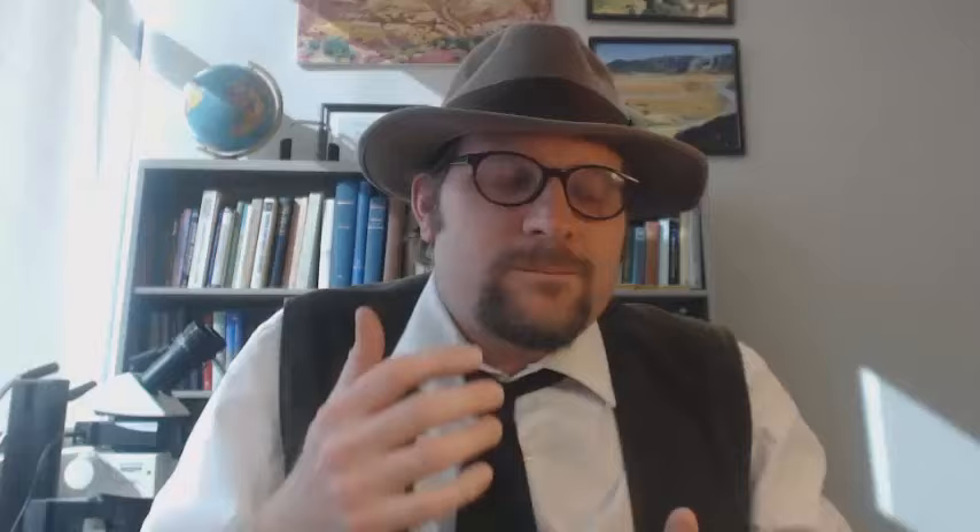Dilophosaurus is likely most famous from a short scene in the original Jurassic Park movie when the dinosaur eats the character played by Wayne Knight. In the movie, Dilophosaurus is depicted with a large frill and poison that spits out of the dinosaur. There is no scientific evidence for this — Dilophosaurus was likely a cursorial predator, a fast-moving running predator which hunted some of the larger dinosaurs and vertebrates that lived during the early Jurassic.